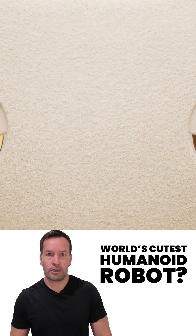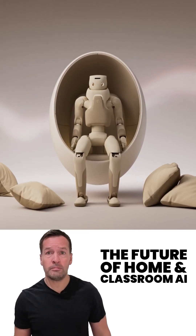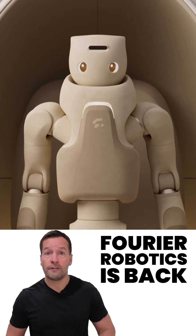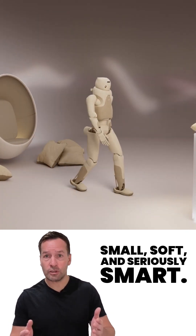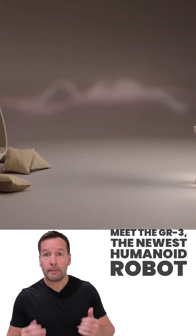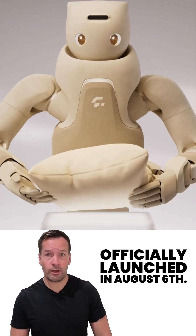World's cutest humanoid robot — meet the Faria GR3, the future of home and classroom AI. Faria Robotics is back, and this time they've gone small, soft, and seriously smart. Meet the GR3, the newest humanoid robot officially launched on August 6.